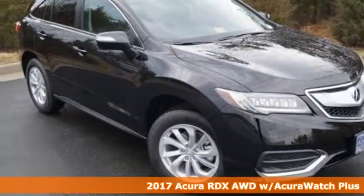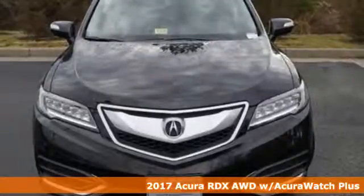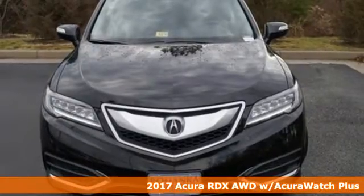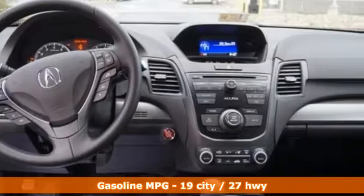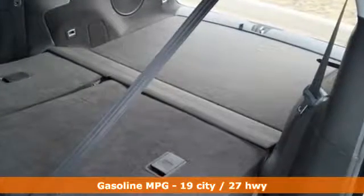It's a 2017 Acura RDX. Since when does owning a family SUV mean you have to sacrifice? This RDX provides the room and safety you need with the aggressive styling, power and efficiency you crave.